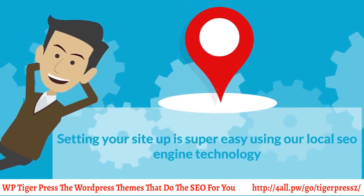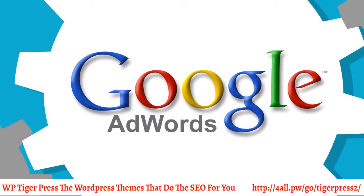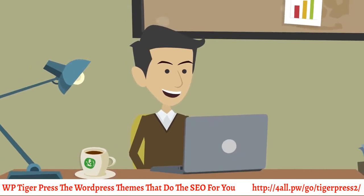Setting your site up is super easy using our local SEO engine technology. This is the same technology Google uses in its AdWords campaigns. We also have full training and support in the members area for you.